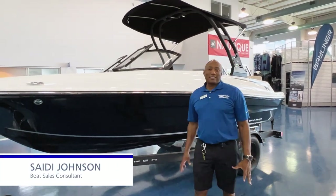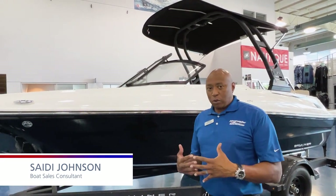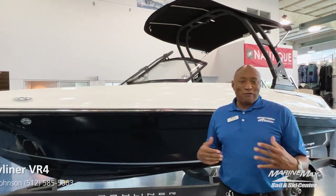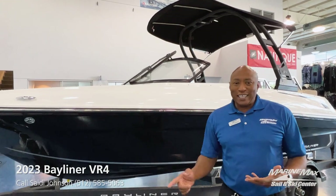Hey folks, Sandy Johnson, Marine Max Sailing Skiing Austin, Texas. Have you ever wanted to have just a simple, manageable, sporty, fun boat that you can ski on the water, get in and out pretty quickly?